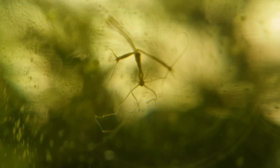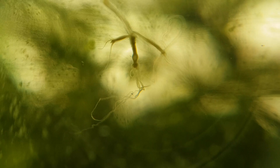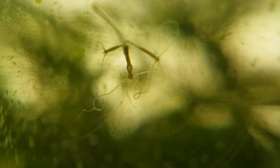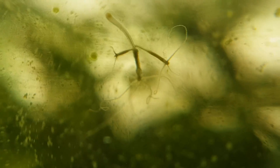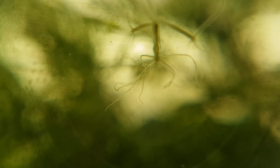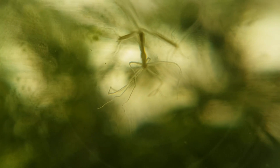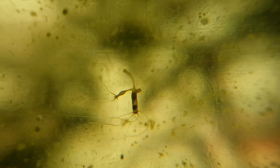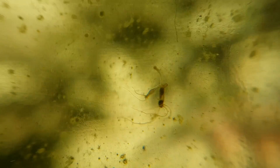Hydra are true predators, and it's pretty cool how they eat. First, they wave their tentacles around in the water in the hopes of touching a prey animal. When it does, the nematocysts fire into the prey, and then the tentacle itself will wrap around the prey. Within half a minute, the other tentacles will have joined in the attack. Within 2 minutes, the prey animal will have been moved to the mouth, and within 10 minutes it will be fully swallowed. After 2 or 3 days, it will have been fully digested.